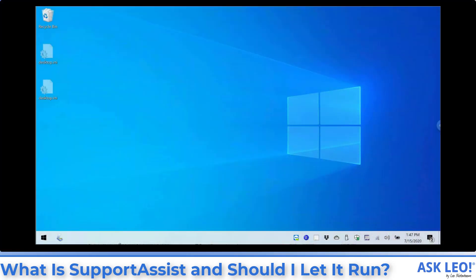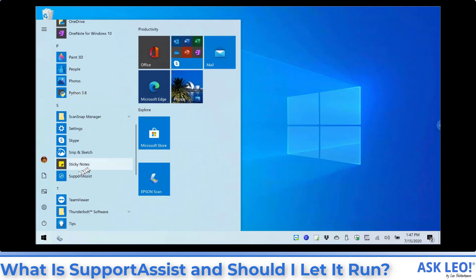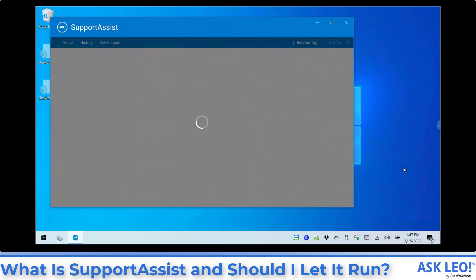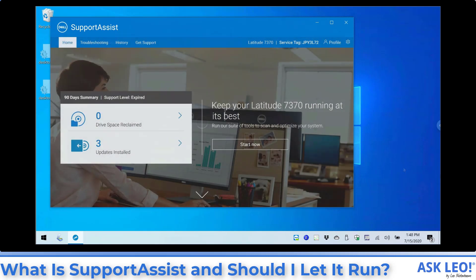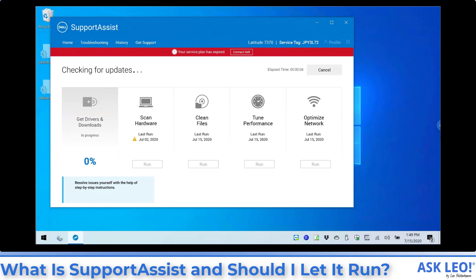This is a Dell laptop I've had for several years. We'll hit the Start menu and scroll down to the S's — you'll find it there. That'll bring up Support Assist, and you can see it loads what they call optimization tools. Support Assist actually does a little bit more than just update BIOS and drivers. They will actually run a suite of tools to optimize the performance of the machine, at least in their eyes and potentially in Dell-specific ways.